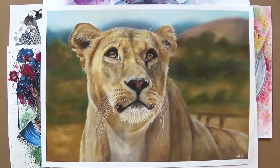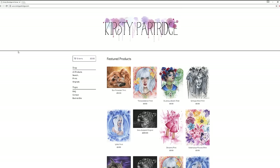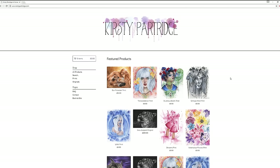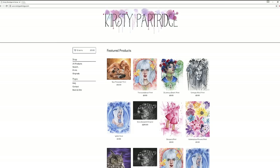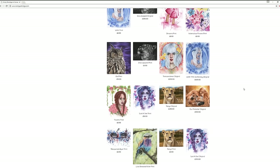If you want to know the prices for each of these individually, make sure you go over to my website where you can see the prices for all of them. When you go onto the website it leads you to the home page, which has an array of the different pieces in no particular order, but on the sidebar there are the prints column and the originals so you can filter which ones you'd like.